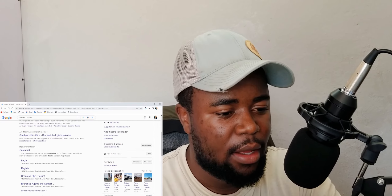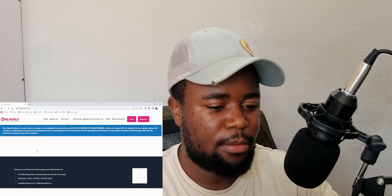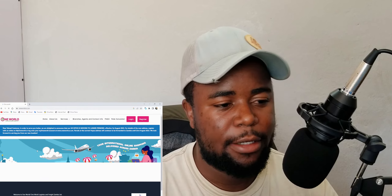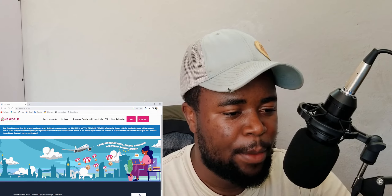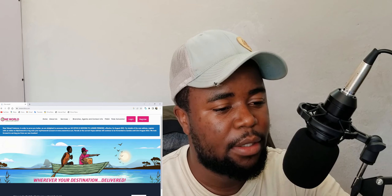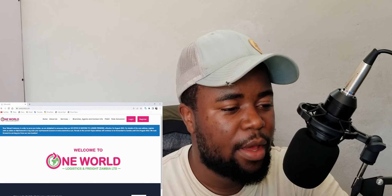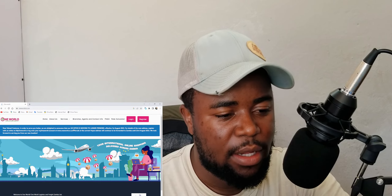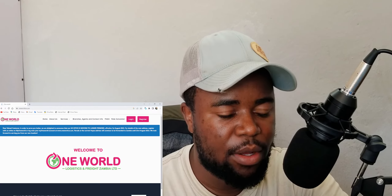I have already registered with them because I sometimes register with companies without really intending to use them right away. In this video we are going to go through the process of registering and see how their services are — whether we can recommend One World or not. Here is their home page. You can see they have a notice: 'Dear valued customer, we are delighted to announce that our UK office is moving to bigger premises, effective 1st August 2022.'